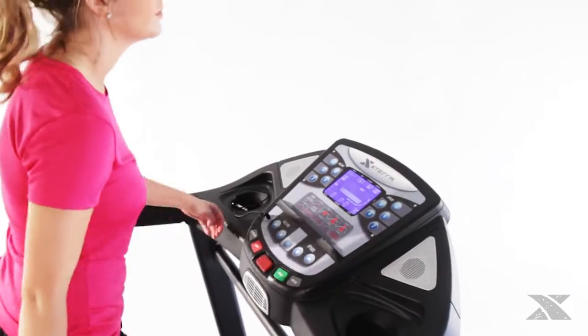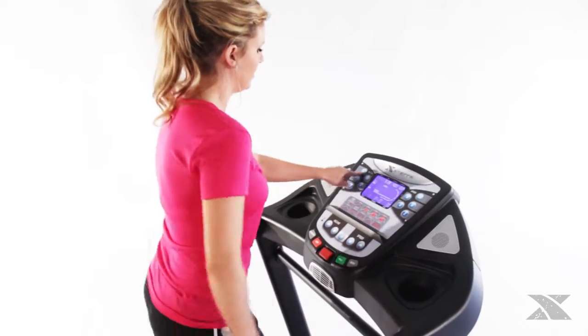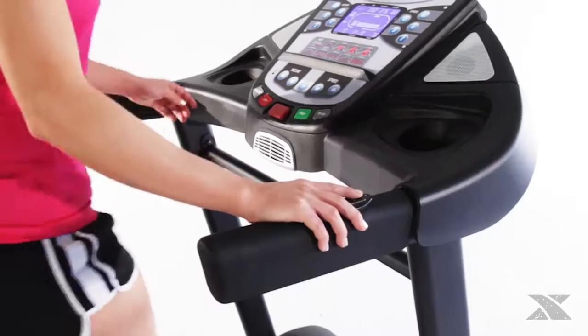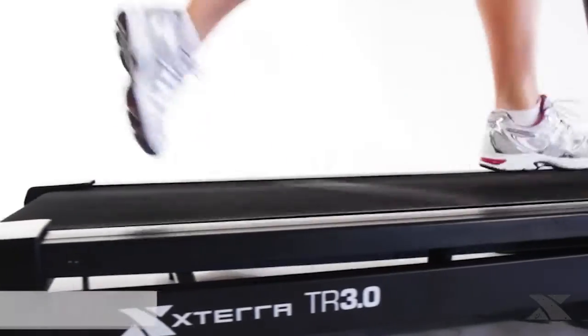To quickly adjust your workout, you can use either the quick one-touch speed and incline buttons, or you can use the easy-to-reach handlebar remote controls.